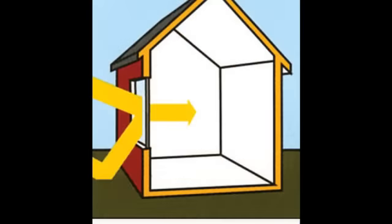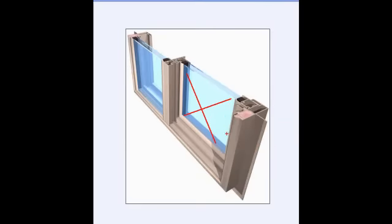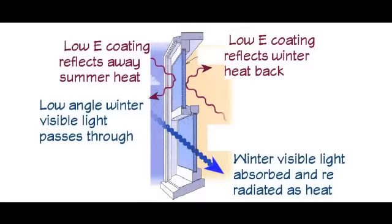In a cold climate, we welcome the sun's heat and light most of the time, and once we capture the heat, we don't want to give it up. A low-E coating is a microscopically thin, virtually invisible metal or metallic oxide layer deposited on a glazing surface. The coating reflects heat back into the home during cold weather and back to the outdoors during warm weather, increasing the insulating value of the window.